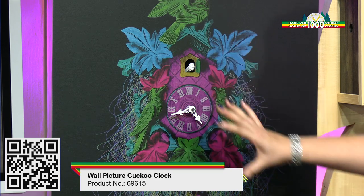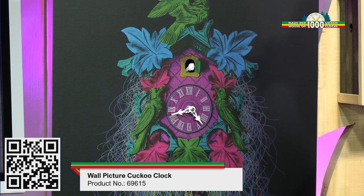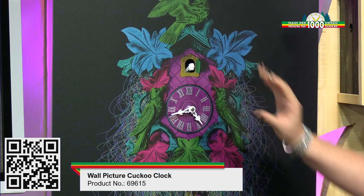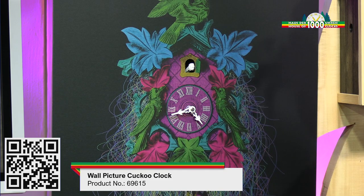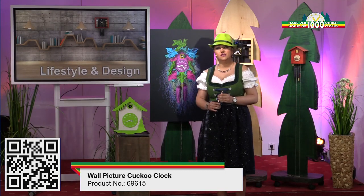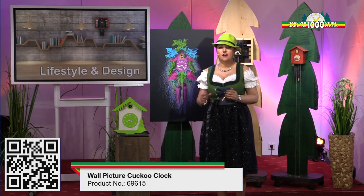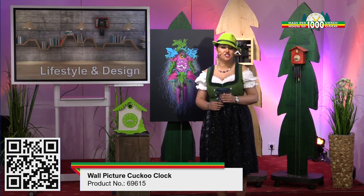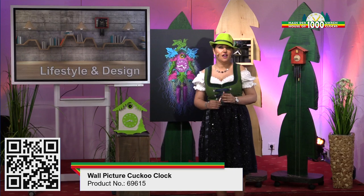It's a mural with integrated cuckoo clock movement. The picture of the clock is printed in brushed aluminum with bright colors. This clock has a mechanical weekly movement and the sound comes every hour and a half, and it also has a night shutoff. I'll show you the sound.